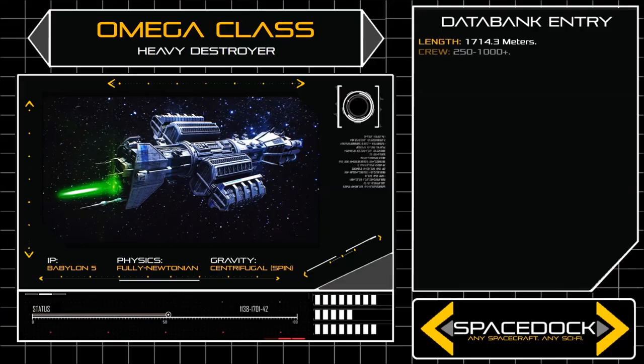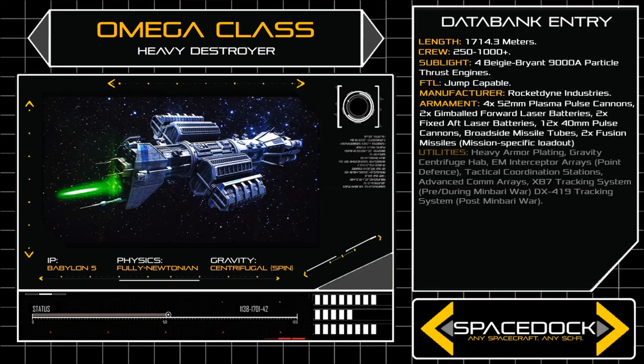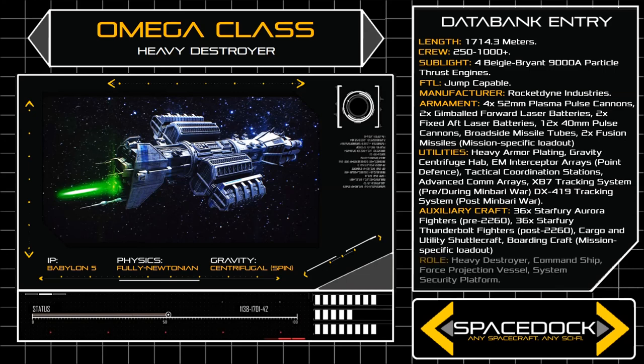At a length of 1714.3 metres, the Omega's spaceframe is a direct modification of the older Nova Class Dreadnought. The alteration added a huge spinning centrifuge hab to the primary hull, providing the destroyer's crew with constant simulated gravity, and making the vessel far more comfortable on long distance voyages.